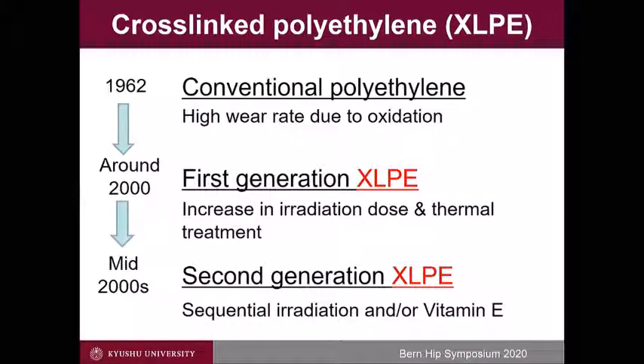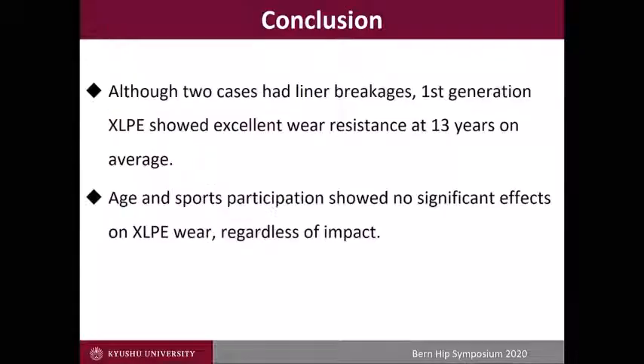We now have a second-generation cross-linked polyethylene with sequential cross-linking and/or vitamin E adaptation and a new locking mechanism, so better results are expected. Although two cases had liner breakage, first-generation cross-linked polyethylene showed excellent wear resistance at an average of 13 years. Age and sports participation showed no significant effect on cross-linked polyethylene, regardless of impact level. Thank you for your attention.